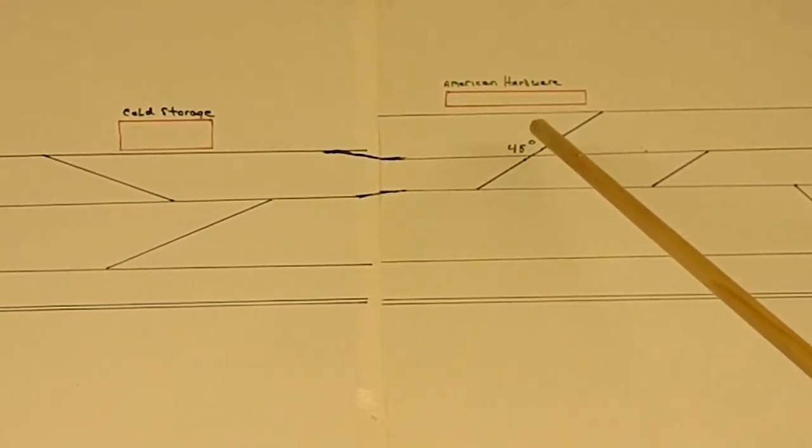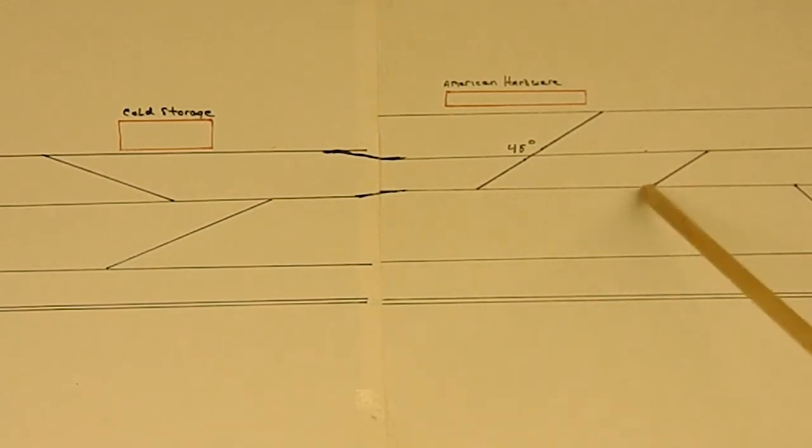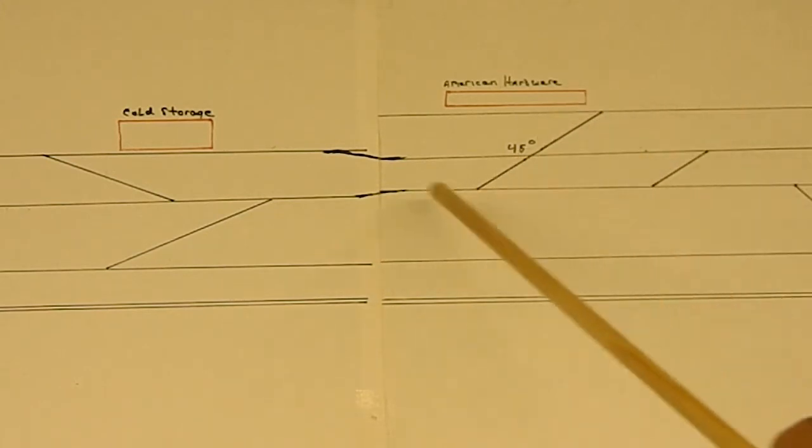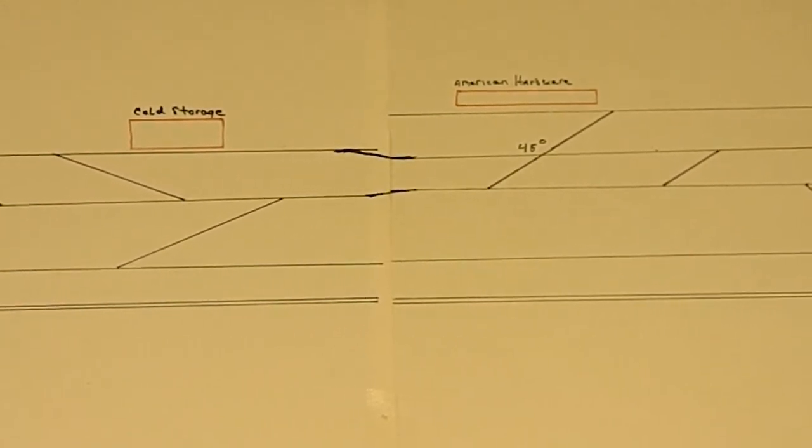So what we decided to do was eliminate that 45-degree crossover, move this turnout, remove this crossover completely because there was not going to be any use for it anymore, and just rearrange all of the track in this area. Let me swing you down here and show you what we accomplished with that.